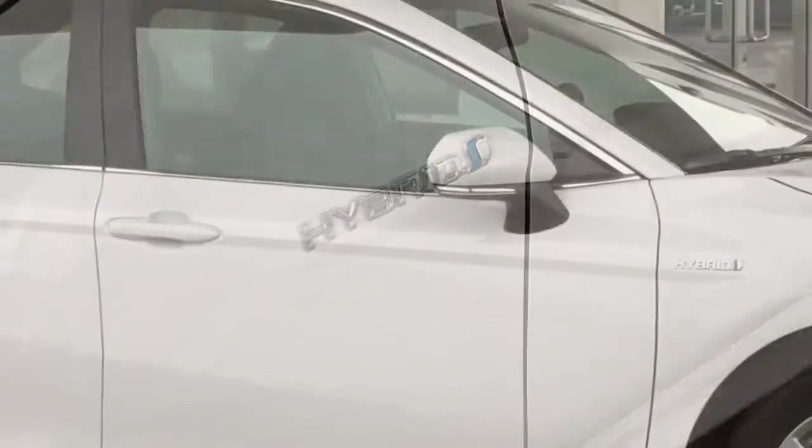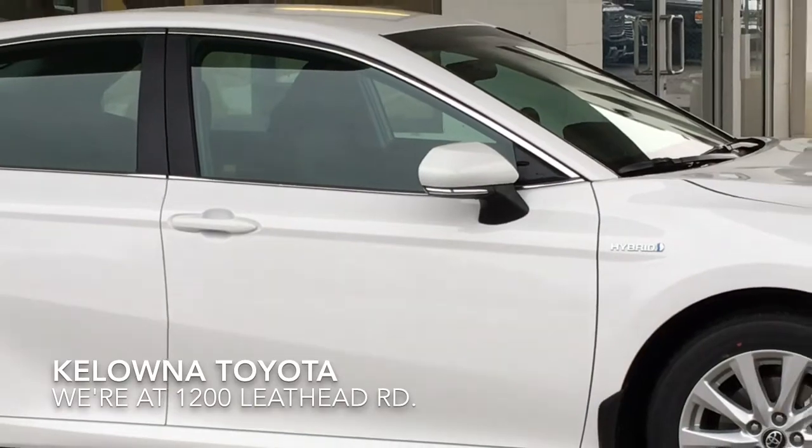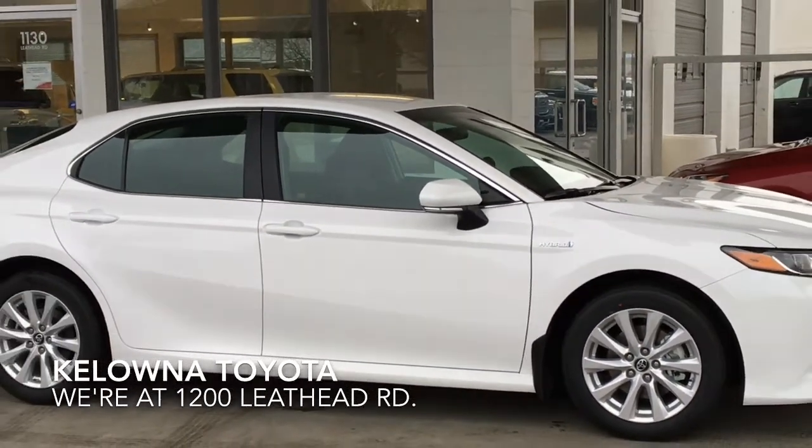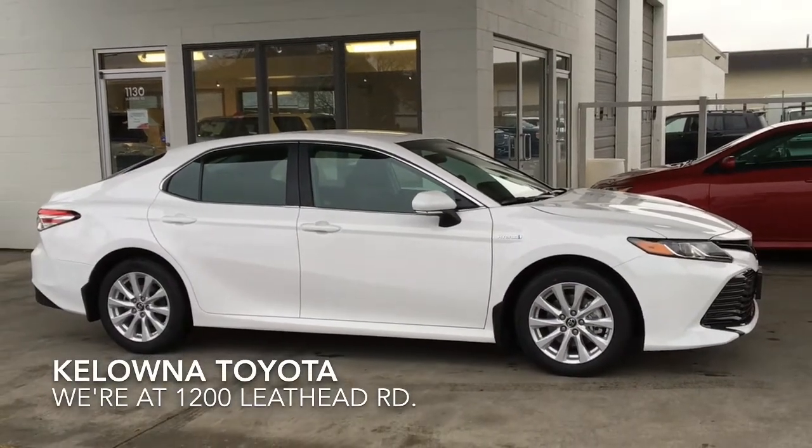The 2018 Camry Hybrid is sure to impress with a wider, longer, and lower stance, along with the increased fuel savings of a hybrid drivetrain. Call today and be one of the first to drive one home.